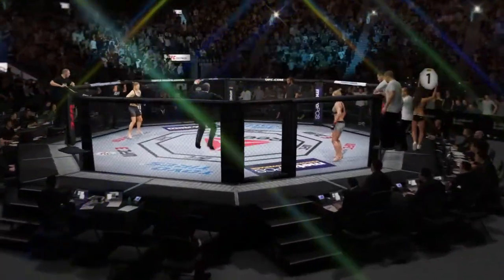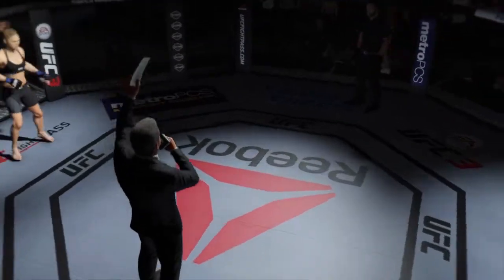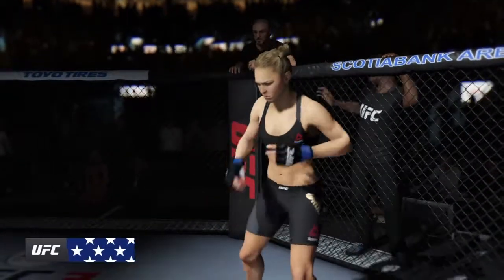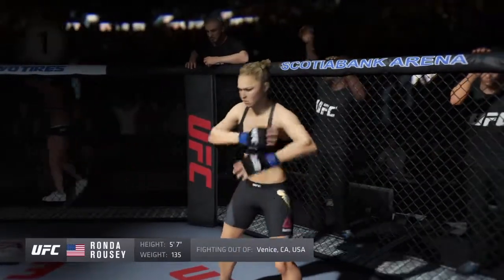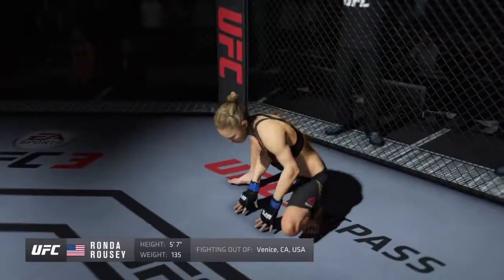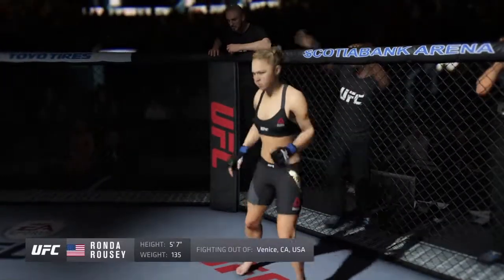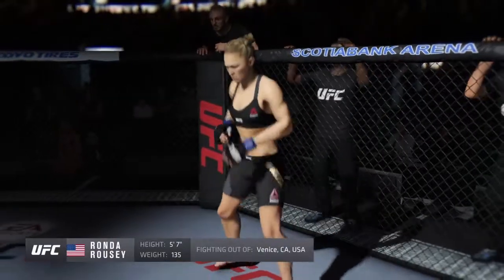Fighting out of the blue corner, this woman is a judo fighter holding a professional record of 12 wins, no losses. She stands 5 feet 7 inches tall, weighing in at 135 pounds. Fighting out of Venice Beach, California — presenting the former UFC Women's Bantamweight Champion of the world.